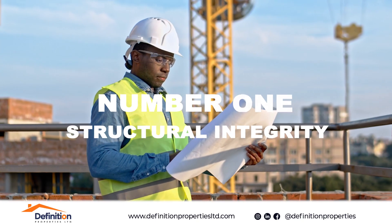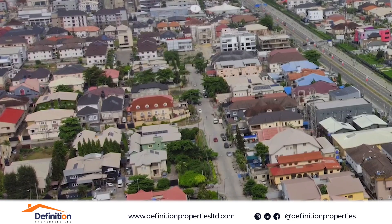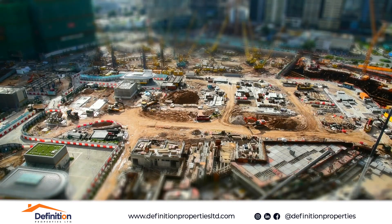Number one: structural integrity. Inspect the building for cracks, sagging roof, and other structural issues. This could indicate serious problems that may require expensive repairs.